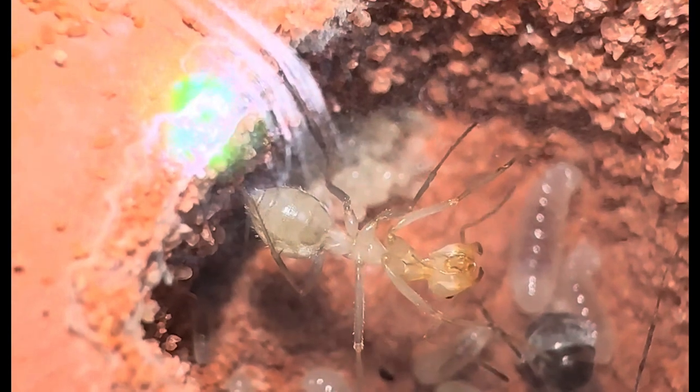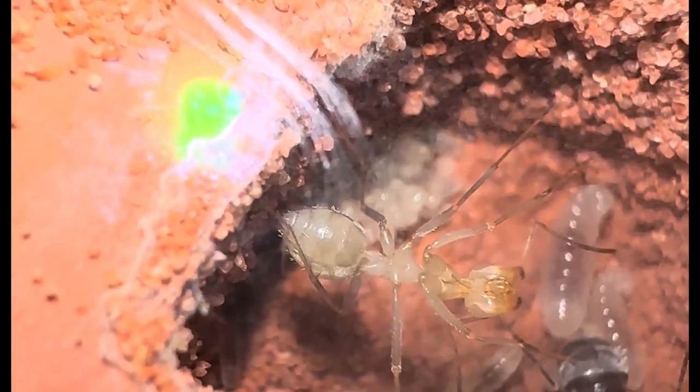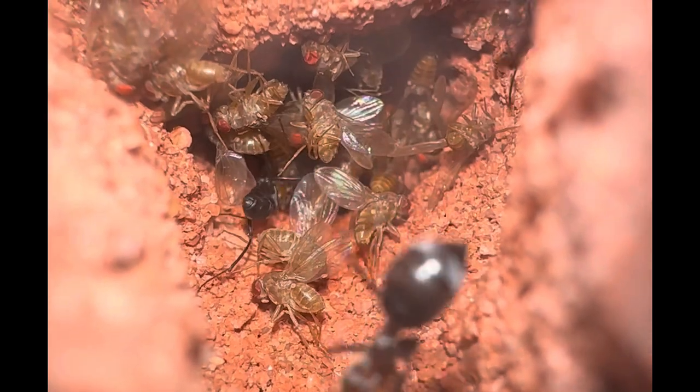Finally, when the callow worker is ready to emerge, her sisters will help release her from the cocoon. Once an egg hatches into a larva, it's going to need two things to develop, and that's heat and protein.